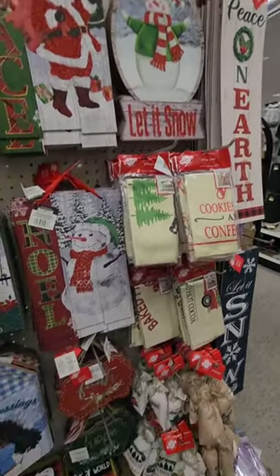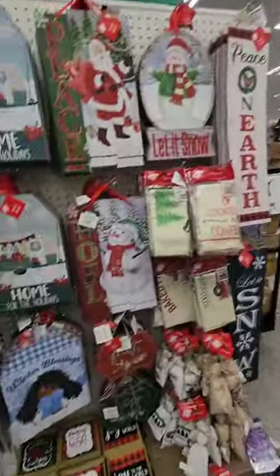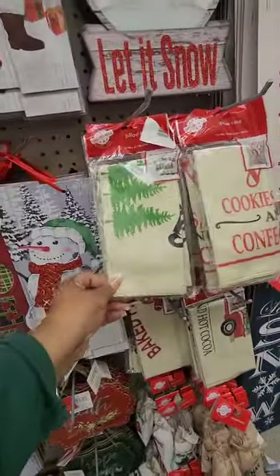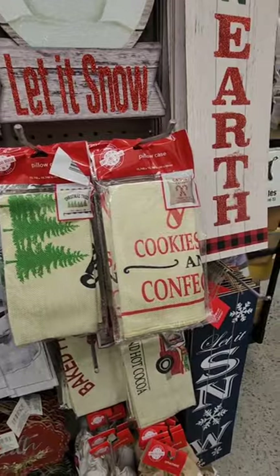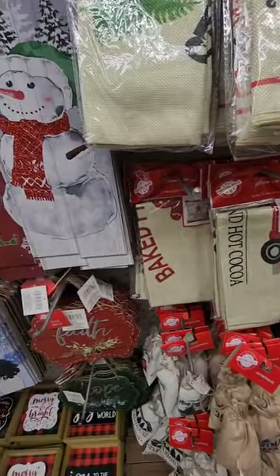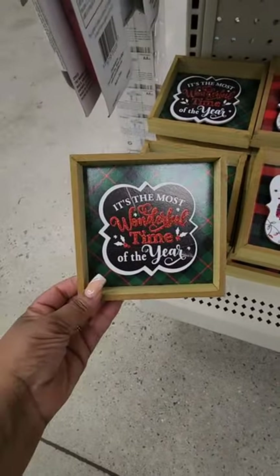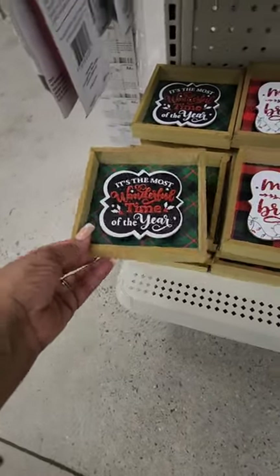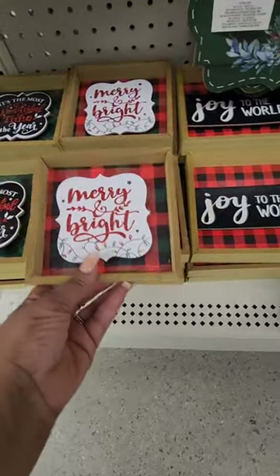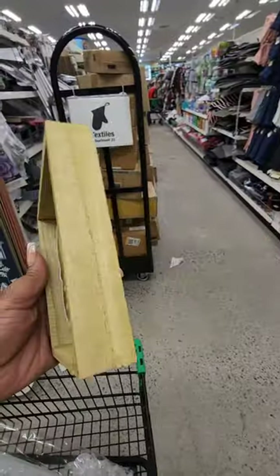The free-stander on 10th Street has this end cap set up in the back of the store. They finally got the pillowcases, so if you were not able to get your hands on them and you're local, that store has them. They also have beautiful Christmas signs: 'Most Wonderful Time of the Year,' 'Merry and Bright,' and 'Joy to the World.'